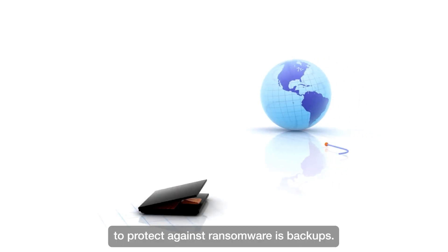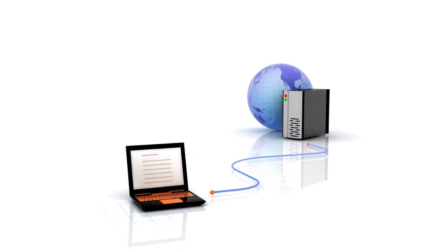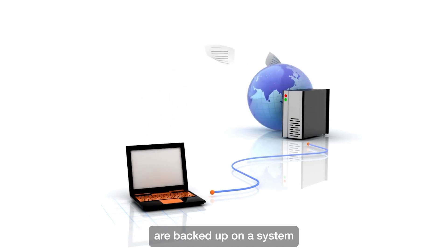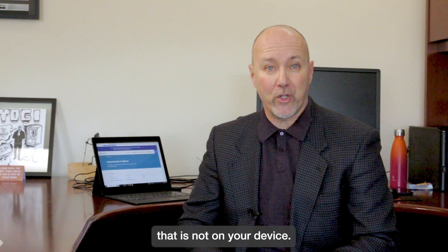The best way to protect against ransomware is backups. Ensure that your important data — that means your pictures and your important documents — are backed up on a system that is not on your device.